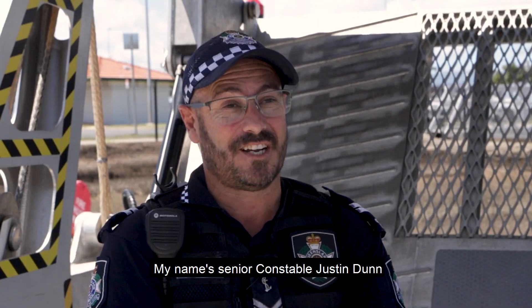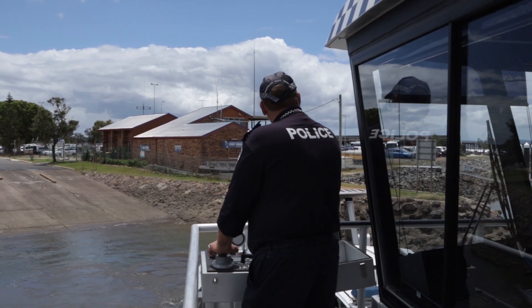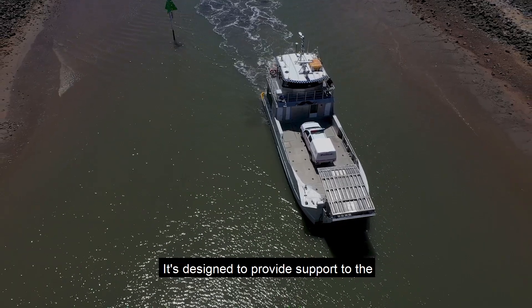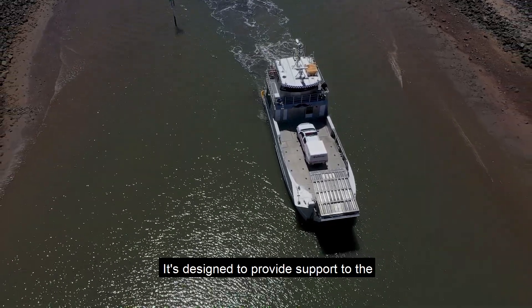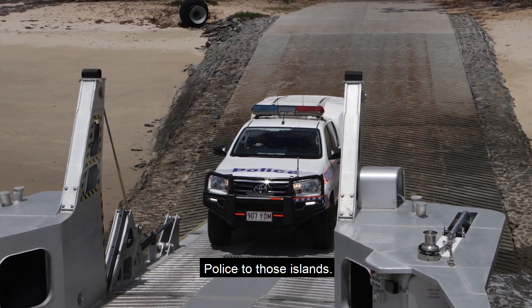My name is Senior Constable Justin Dunn, and I currently work for Queensland Police Service. This is a fit-for-purpose built vessel. It's designed to provide support to the Southern Bay Islands via vehicle transport and also policing to those islands.